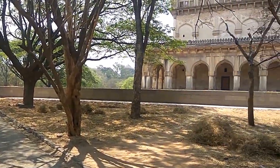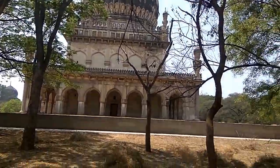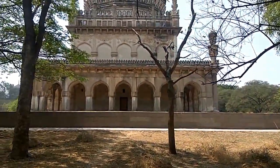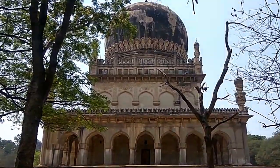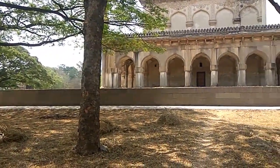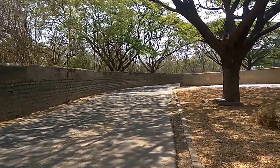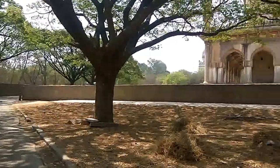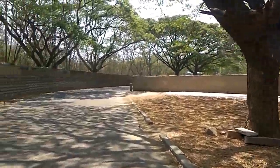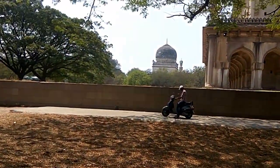Hi friends, good morning, this is Stephen Panupati back again with a new video. Today I am here at the Qutub Shahi Tombs in Hyderabad and we are going to check out this place. Here we can see one of the tombs — it's an Islamic style of architecture. These tombs were built in memory of the kings of the Qutub Shahi dynasty which ruled from the Golconda Fort in Hyderabad. It's a beautiful place with lots of trees and shade.